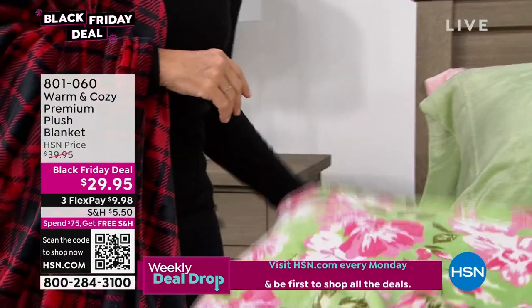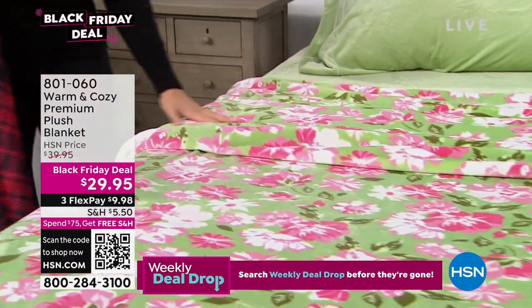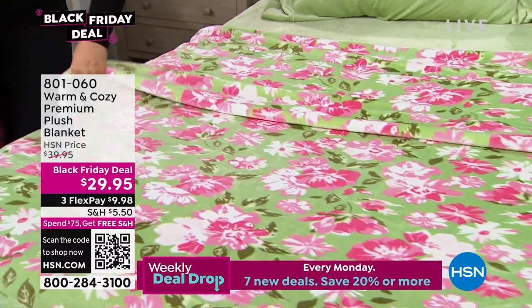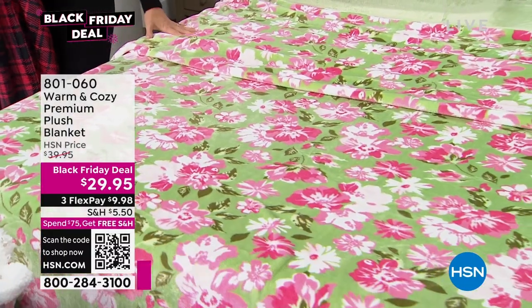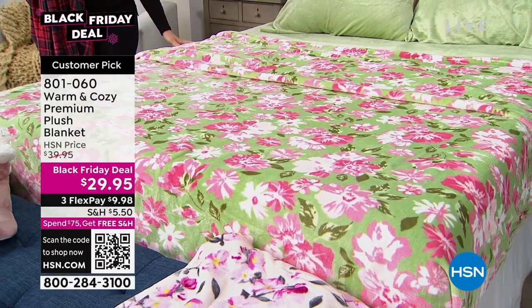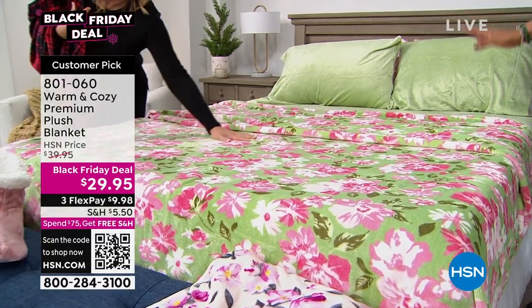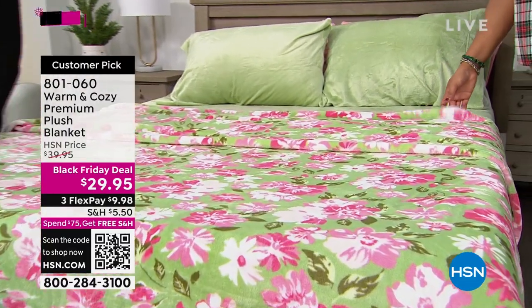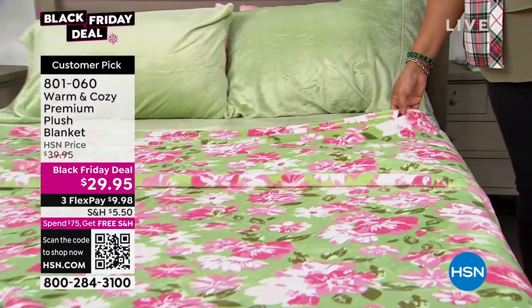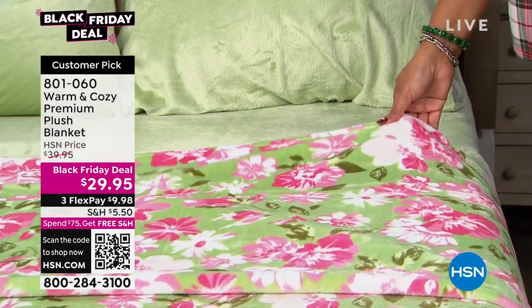This is our floral. So pretty — it's so gorgeous. And you guys, this is on sale for $29.95. It's our Black Friday deal. It comes in twin, full/queen — that's one size — and then King/California King is the other size. All sizes, one low price of $29.95. If you have a King/California King and you can get this premium plush blanket for $29, this is a steal. Your first payment on this is just $5.99, and this first color is floral.